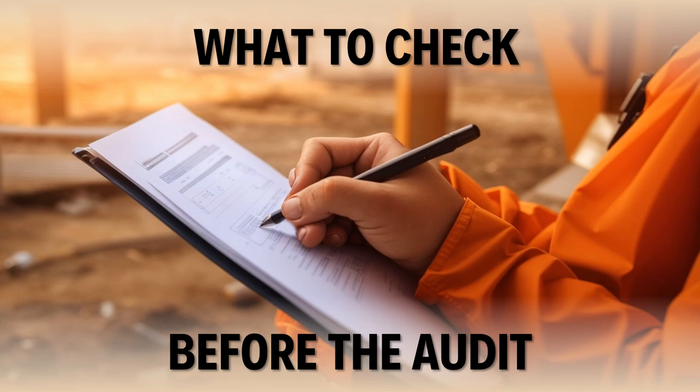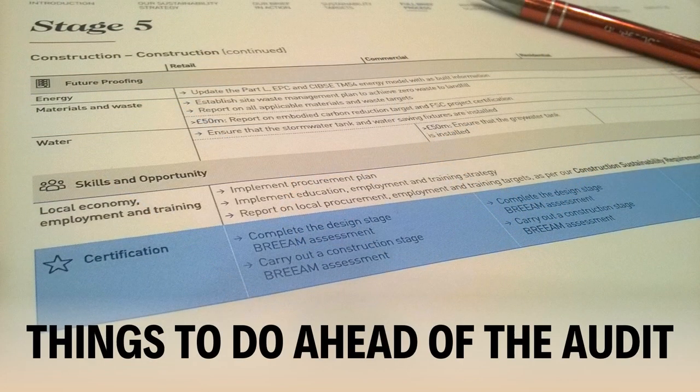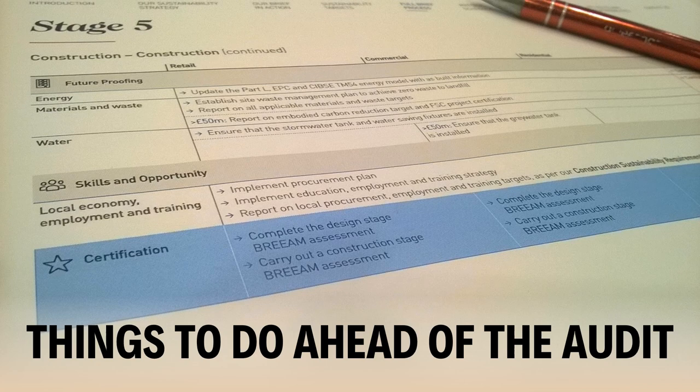Make sure current versions of policies, documents and drawings are available. For example, mark any out-of-date documents as superseded and make sure any drawings you are using are up to date. Look through the management plans and other relevant procedures before the audit. Make sure you understand the requirements, and if you have any doubts, ask someone for guidance.